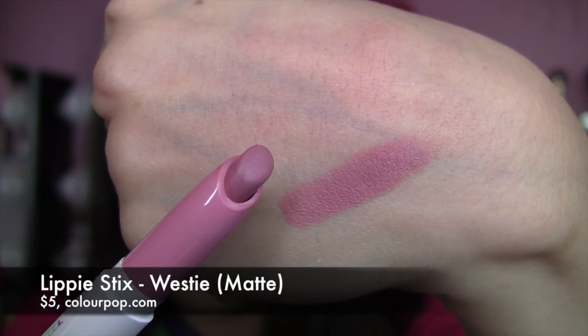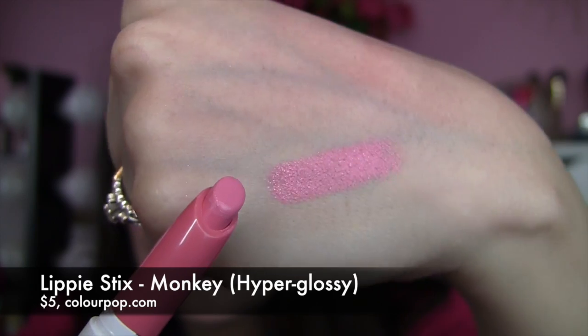The other two individual lip products I selected off the site: Westy is a matte shade, a soft neutral pink. It doesn't feel drying but it feels more dry compared to the cream lippy sticks that have obvious shine and moisture. Then I got Monkey, which says hyper glossy — it does have some shine but doesn't seem any more shiny than the creams. I'm not obsessed with that color. The staying power on all these lip products is excellent — they really hang around on my lips for the better part of a day.